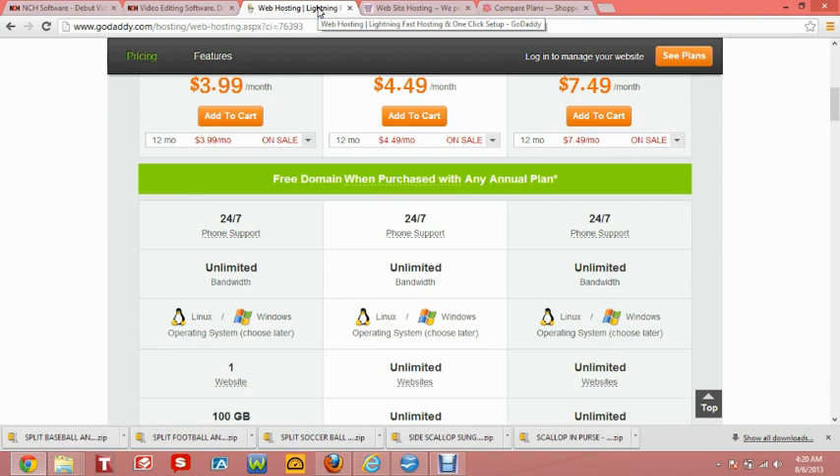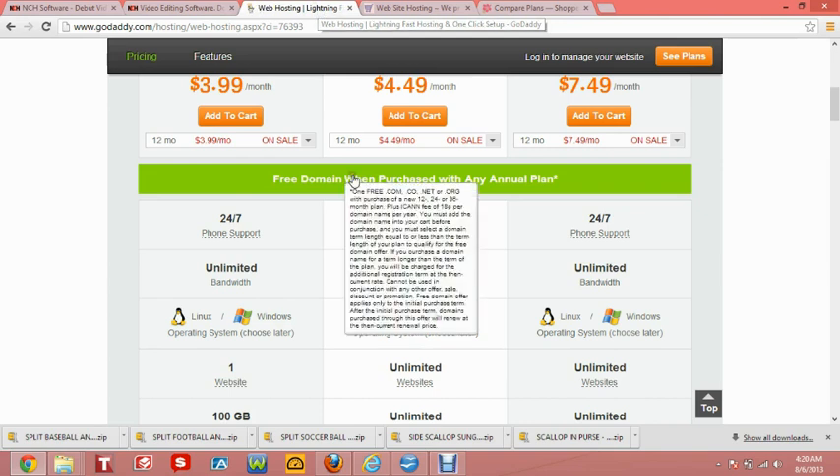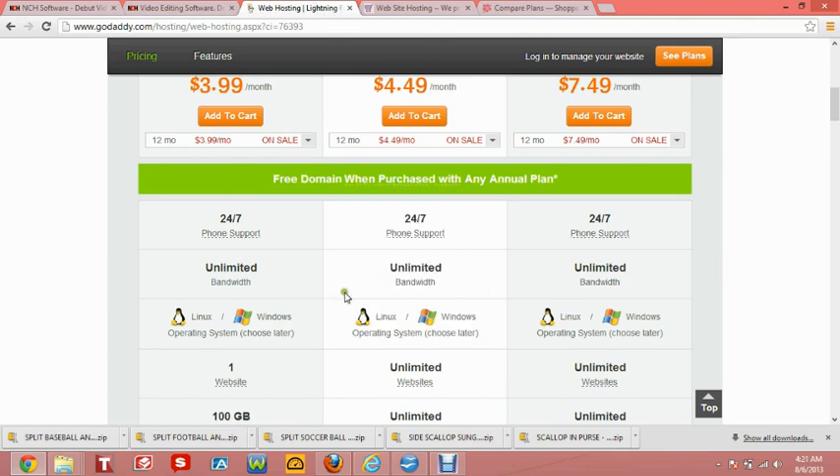Also, websites that have large audio or video files will also increase your bandwidth substantially, and this does not come without a cost to you. So you want to be very careful when you don't see a company that offers unlimited bandwidth.